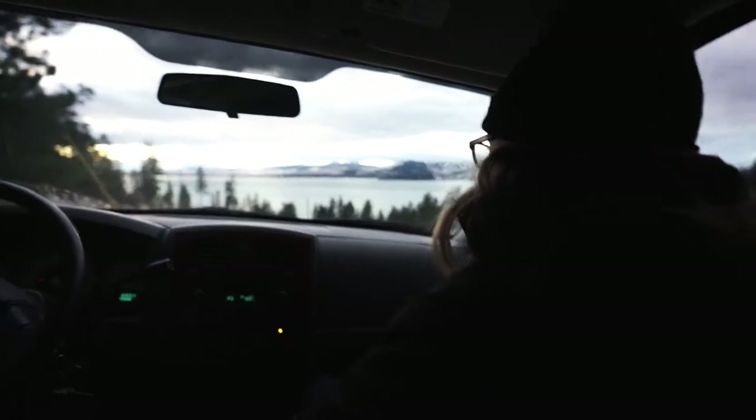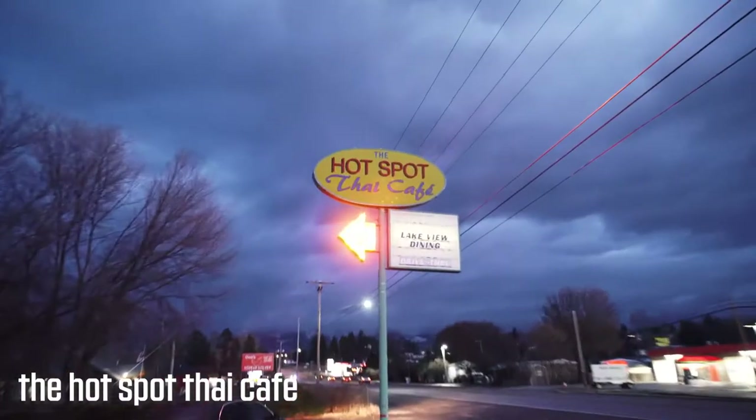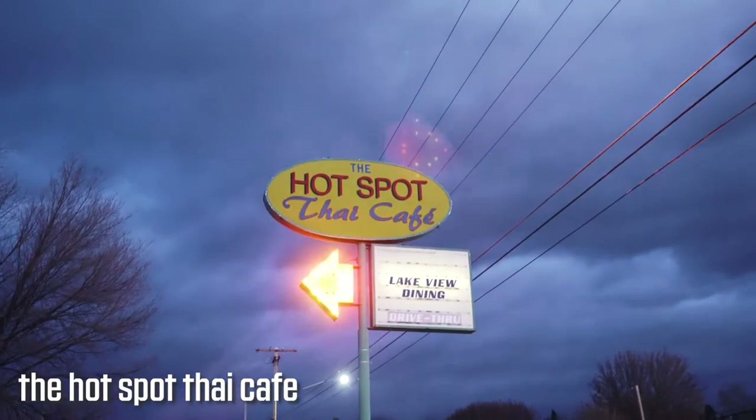I just went to the place and ordered for a pickup. I was wondering — do you guys have curbside where you could bring it out to the truck, or is the drive-thru window open?